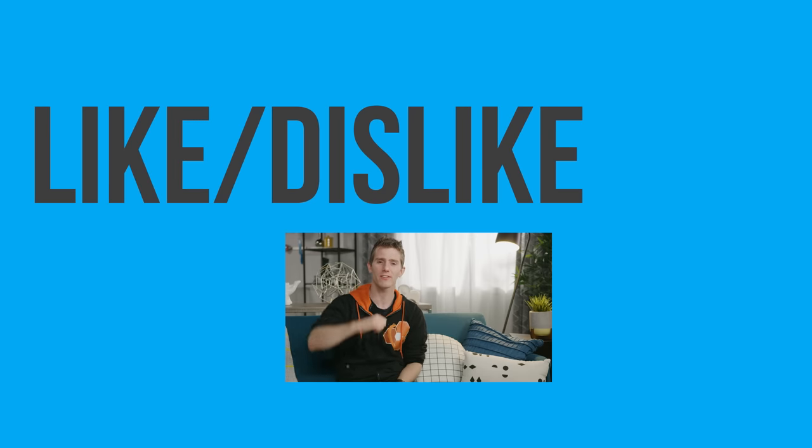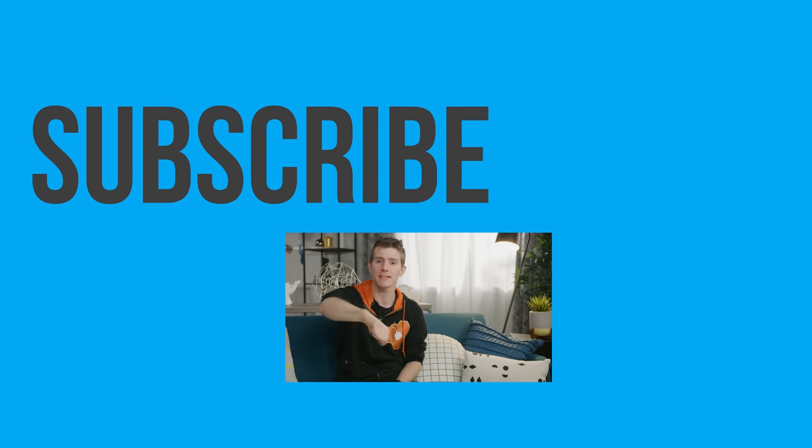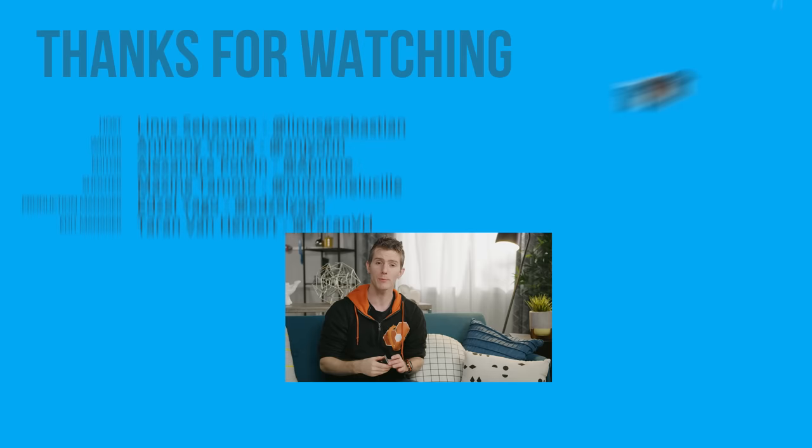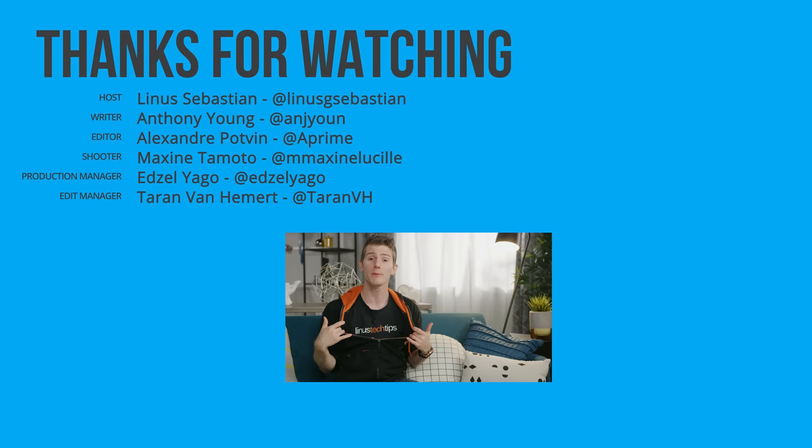Thanks for watching. If you just liked this video you can hit that button, but if you liked it, hit like, get subscribed, and maybe consider checking out where to buy the stuff we featured at the link in the video description. Also down there we've got our merch store, which has cool shirts, and our community forum, which you should totally join.